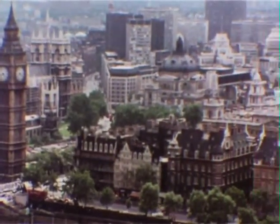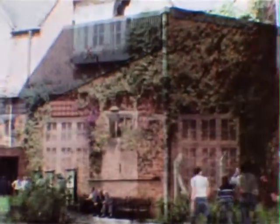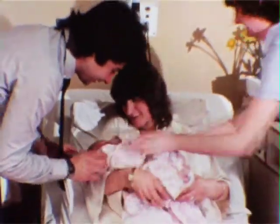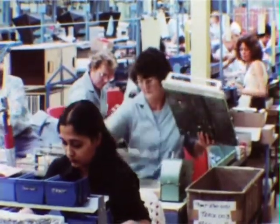Britain is one of the world's greatest users of electricity. Our dependence on electricity begins the day we're born, and continues throughout the rest of our lives.